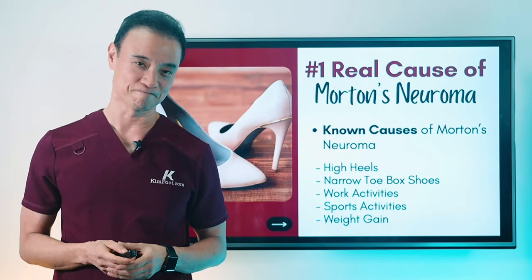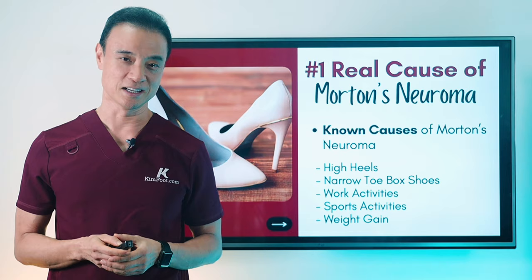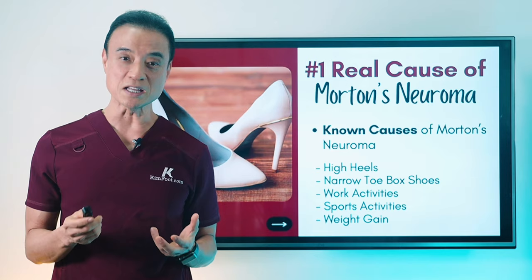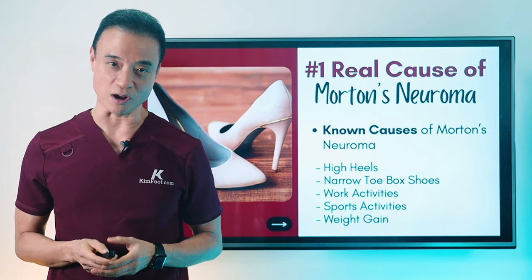Hi everyone, my name is Dr. Kim and I'm a holistic podiatrist. While many think neuroma is caused by external factors, it's actually caused by a collapse of the transverse arch of your foot. Today I'm explaining what this means for your foot health to give you a better understanding of what's really causing the problem. Let's get right into the video.